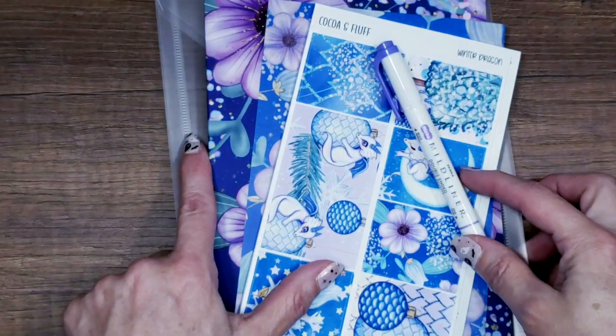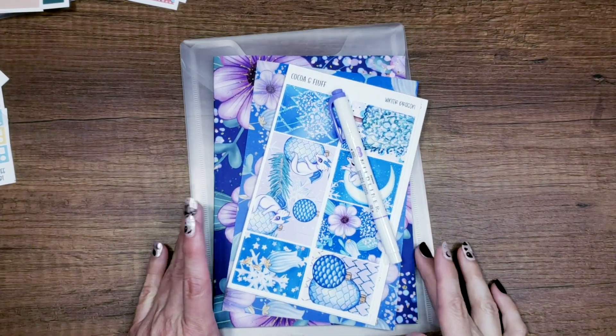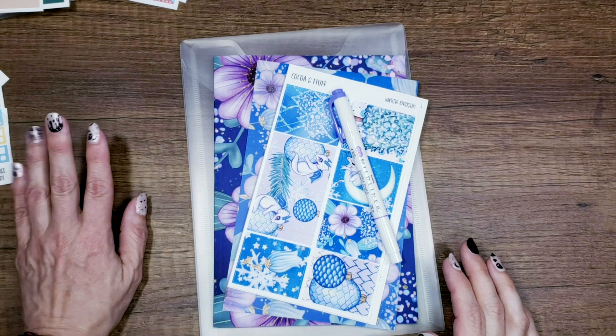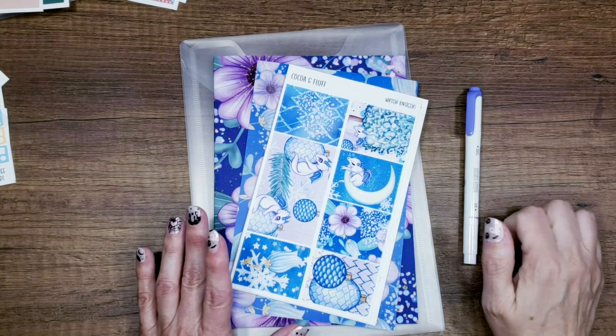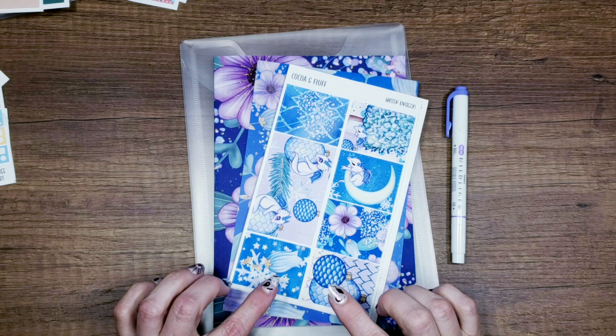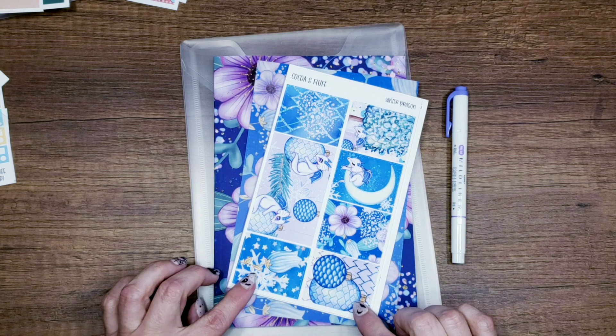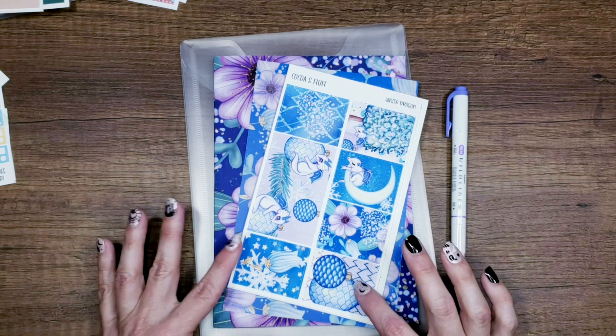That's it for the wax melts. Now let's move on to the journaling bundle. This month is going to be the last month where we use outside artwork — starting December 1st it's going to be all hand-drawn art.